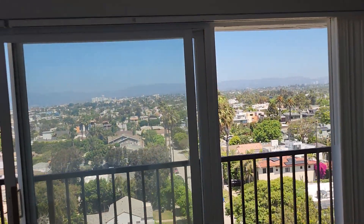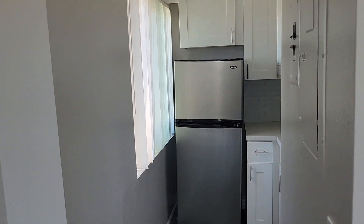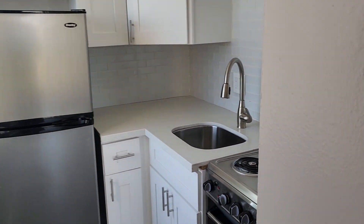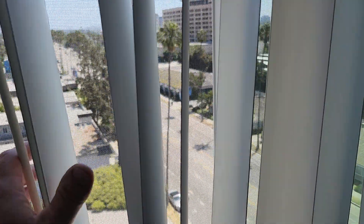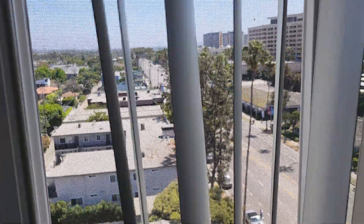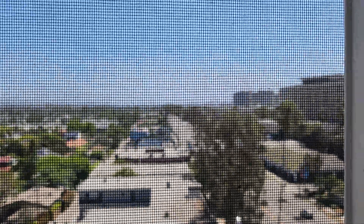So this one is in the corner — this is not 904, this is 906. The layout is the same, but you have this little window that looks towards the marina. What helps too is you can get fresh air from both sides. Good thing is this window faces east.